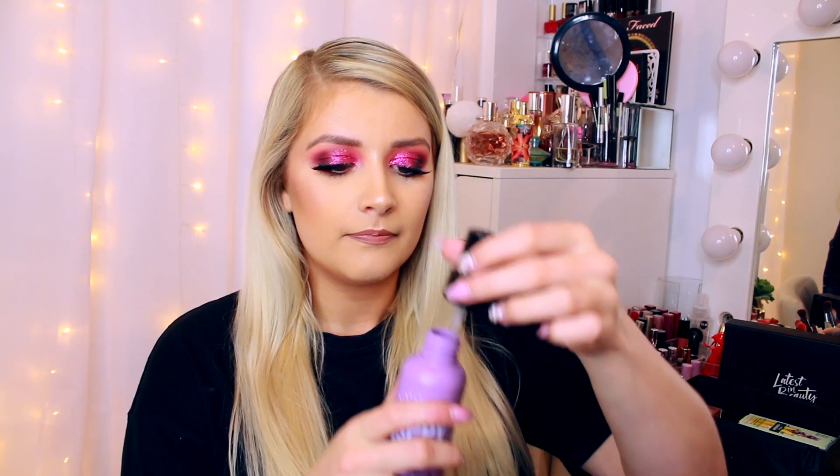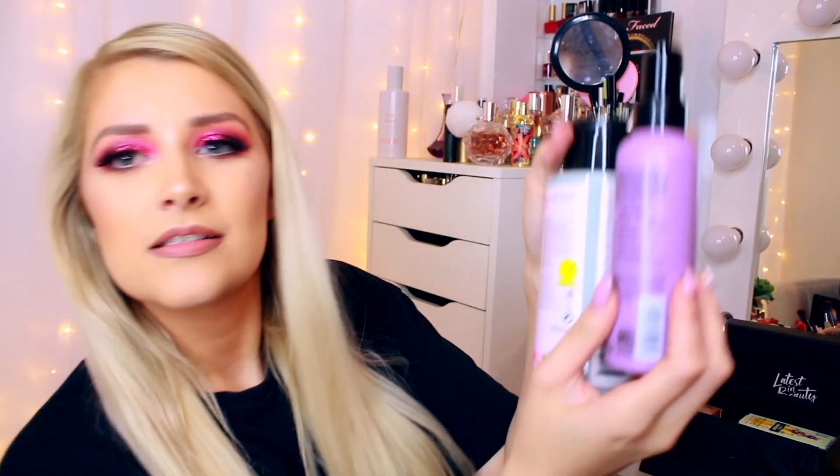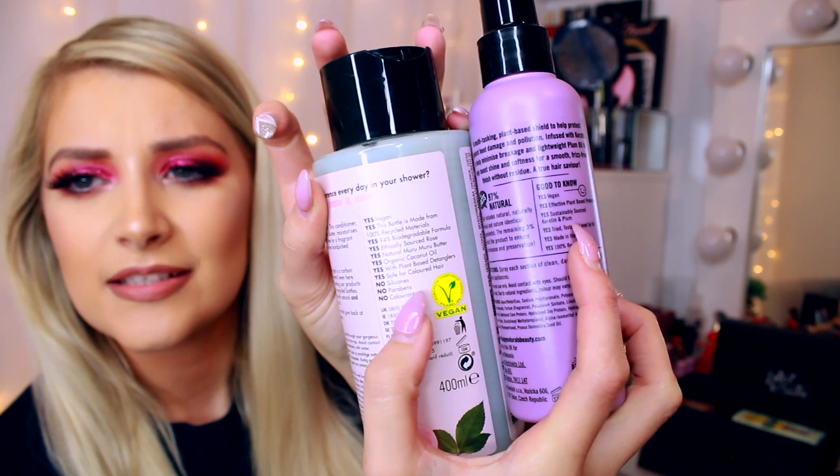Another good-sized spray — this is the Happy Naturals 2-in-1 Heat Protection Spray. It's vegan, sustainably sourced, and plant-based. It uses plant keratin and plum to condition and protect hair against heat-induced damage. I've only just started using heat protection when blow drying my hair. It smells amazing — 97% natural. It's 100% recyclable and made in the UK.